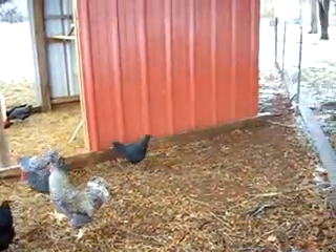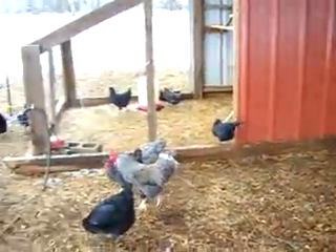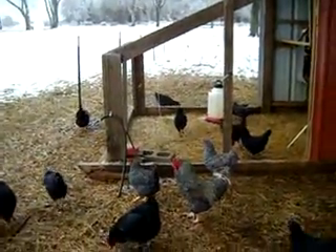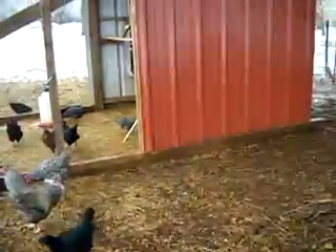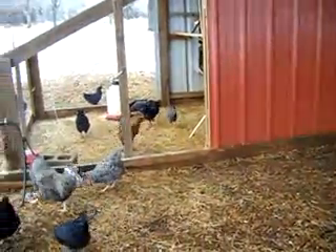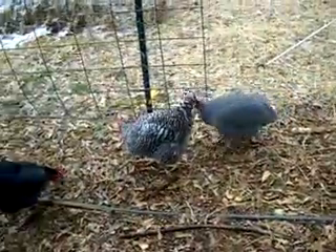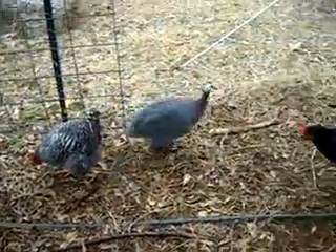I may not have that problem anymore. Right now I've got them probably a hundred by fifty area to roam around in. And that's my chickens. That's my stupid guinea — there's a dumb bird.